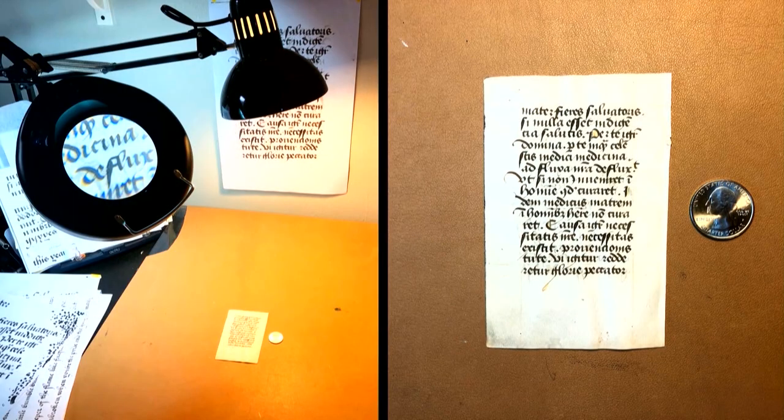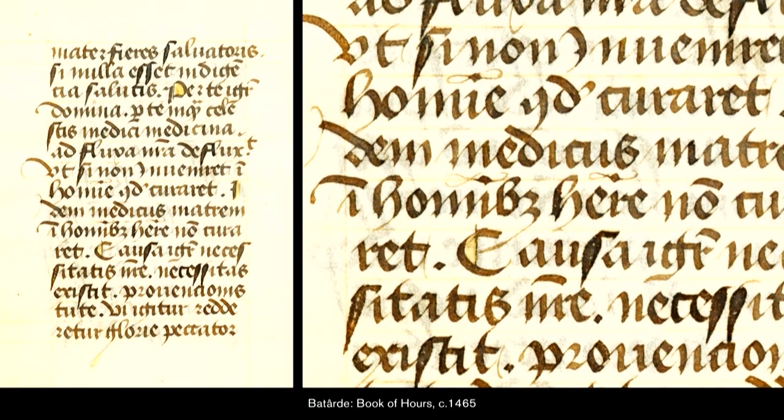Then I had to analyze the manuscript itself — figure out everything I could about it, at least what I needed to know to write it. This is a photo of my workstation where I have this really big giant magnifying glass lamp, and I was looking at this little manuscript page. That's a little quarter there — that's how small it is. I can't even imagine reading at that size, let alone writing in it. Amazing stuff.